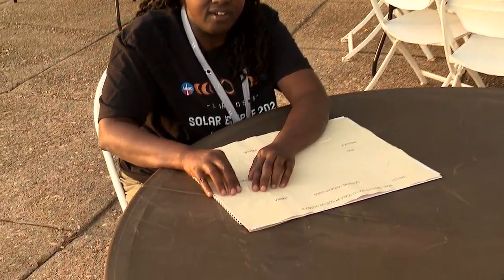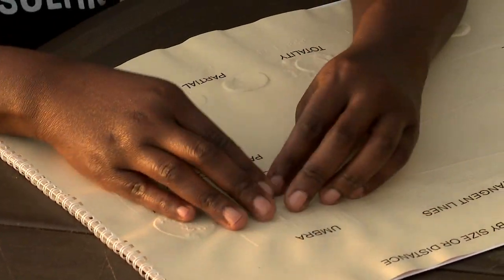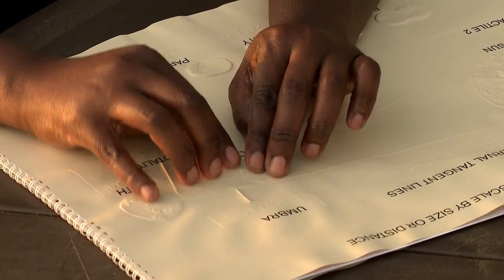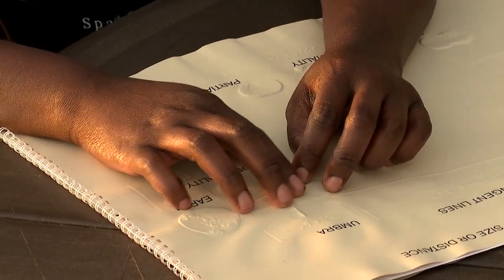This is a braille tactile graphic made out of thermoform — heating plastic in a way that raises it to a point where you can feel it with your fingers, along with the braille. For me, I get a better sense of what's happening.